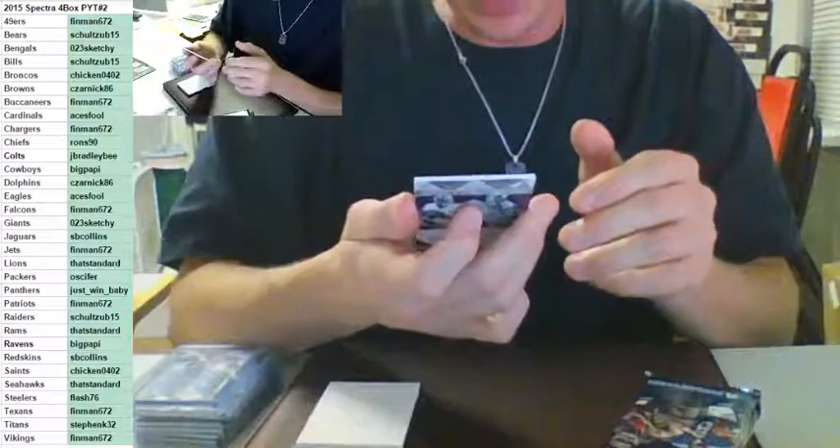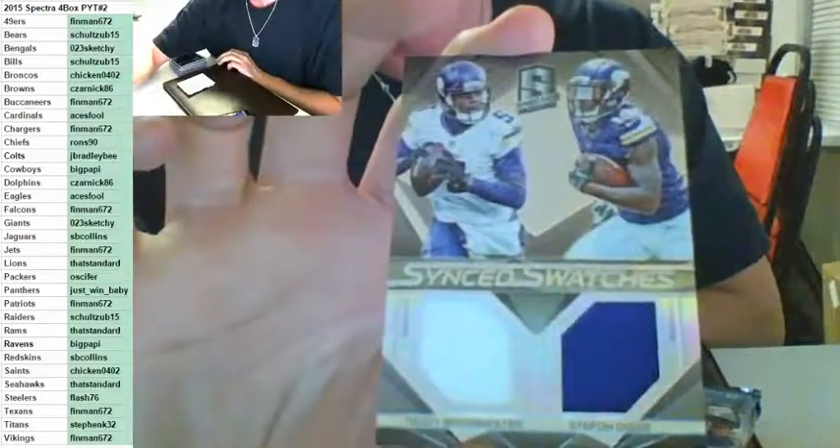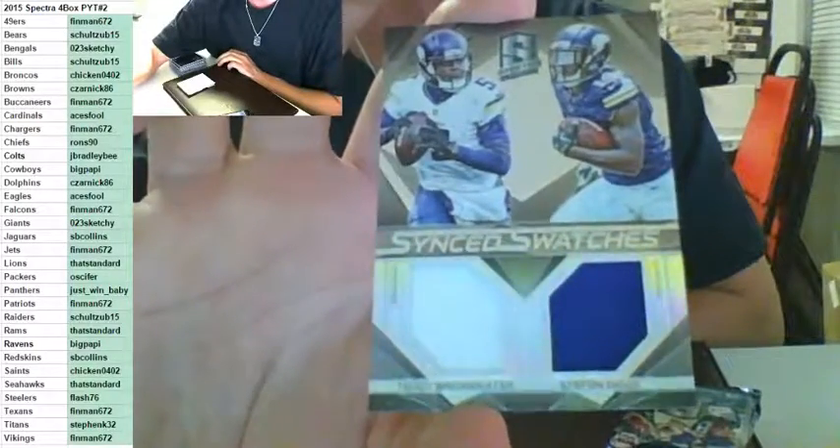Finman with the Minnesota Vikings — sink swatches, Teddy Bridgewater and Stefon Diggs to 199. It is really nice. Sink swatches, Bridgewater and Diggs to 199, going out to the Vikings, Finman.